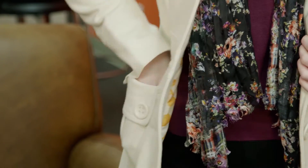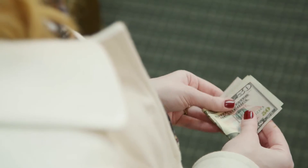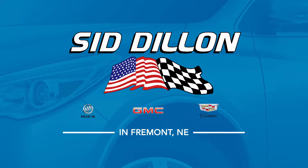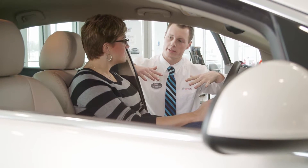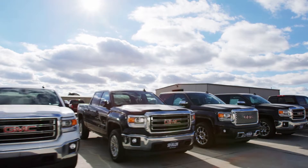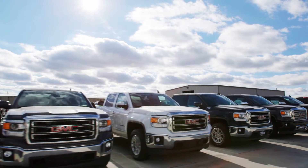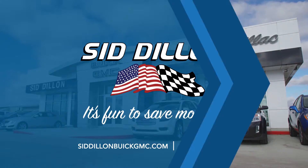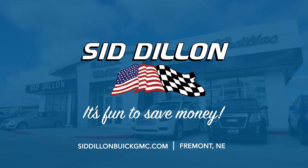Don't you love it when you're surprised to find some money you didn't know you had? At Sid Dillon Buick GMC Cadillac in Fremont, our staff understands how precious time and money is to our customers, so whether you're looking for a new or used car or truck, our focus is on getting you the best value for your budget, all while having a fun and positive buying experience. Come see us at Sid Dillon Buick GMC Cadillac in Fremont, where it's fun to save money.